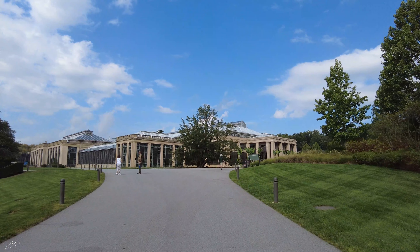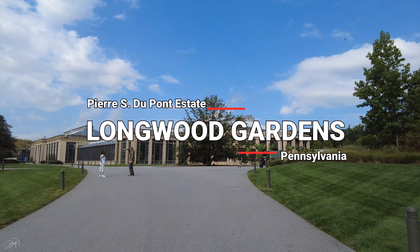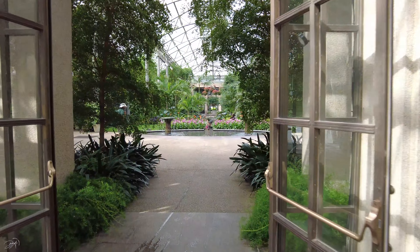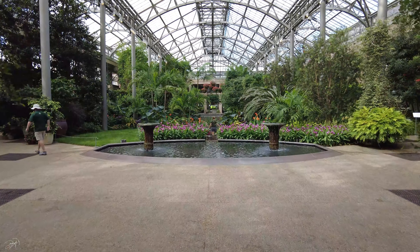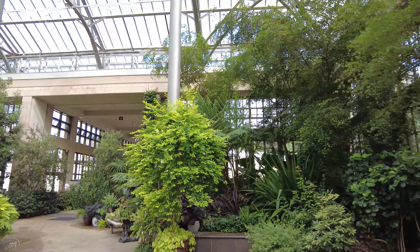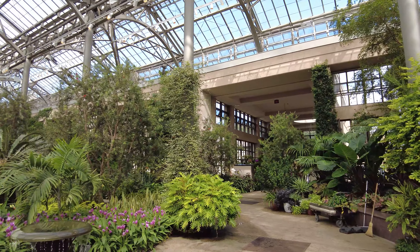Welcome back to my channel. Today I am in Pennsylvania, and this is Longwood Gardens. Longwood Gardens is an American botanical garden which consists of over 1,077 acres of land. It has different gardens, woodlands, and meadows, and it is open to visitors all year round.